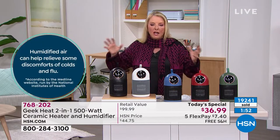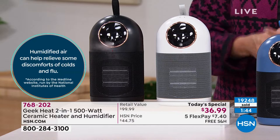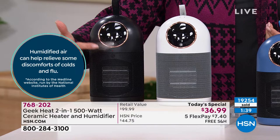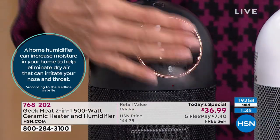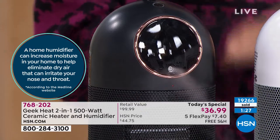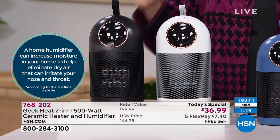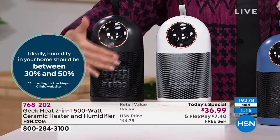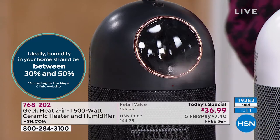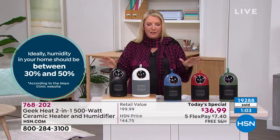Humidity is scientifically important for so many reasons. It needs to be between 30 and 50 percent — that's the Mayo Clinic. Nature wants to balance itself and will suck moisture out of anything it can — your plants, your skin, your hair, your furniture, your wood floors. They can crack, they can warp. That's why you want to add moisture back in. Chances are if you live up north or out west, your humidity is absolutely not close to 30 to 50 percent — I can almost guarantee you.